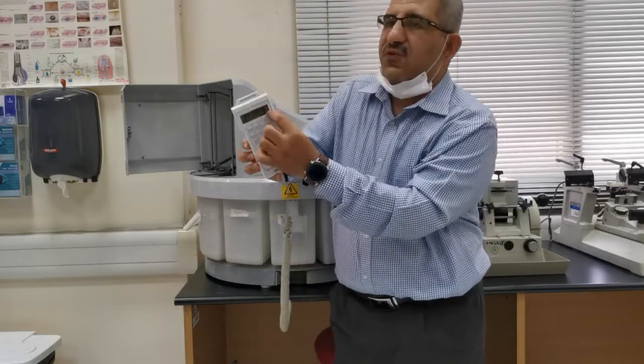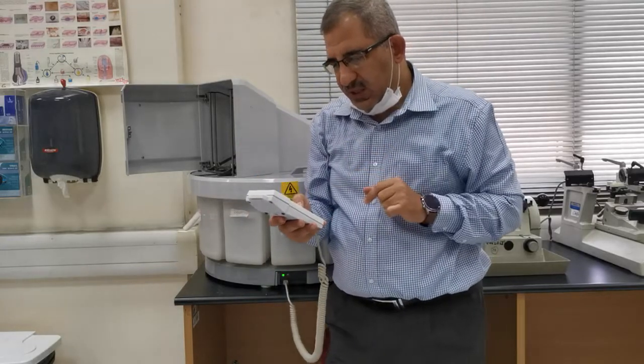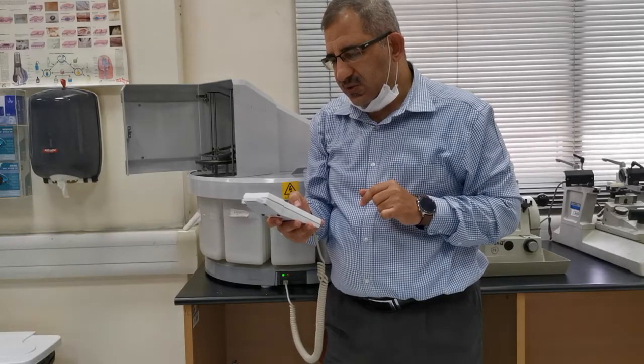It's programmed here for 59 minutes, but I will just stop it and move to the next one to show you how it's working.